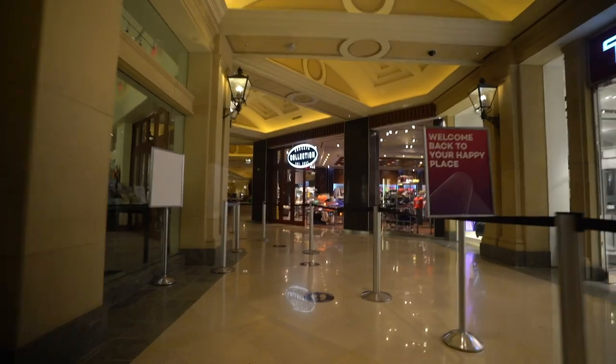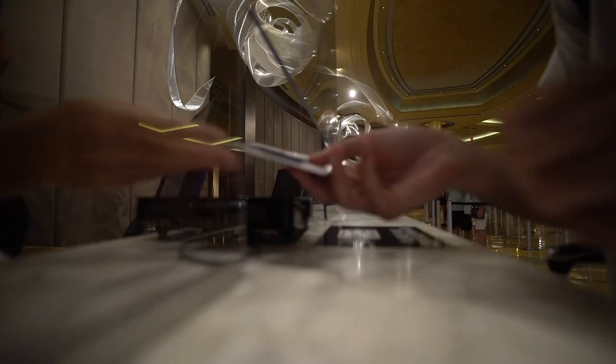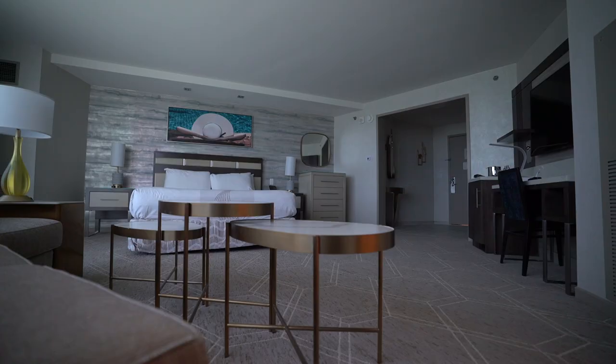All right, just parked. Gonna go to the elevators. Cool, thanks. Wow.